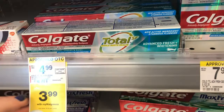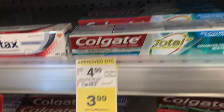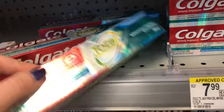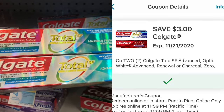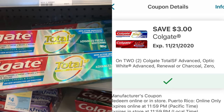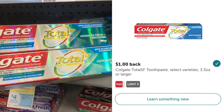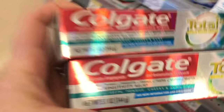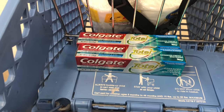The first thing I'm going to pick up for my last transaction is two of these Colgate toothpaste. They're priced at $3.99 in my store, and when you purchase two, you'll get $4 in Walgreens cash back. I also have a digital coupon for $3 off two Colgate toothpaste, which will bring my total down to $4.98. It gets even better because we have a rebate on Ibotta for a dollar back on each. So we'll be paying $4.98, but getting back $4 Walgreens cash and $2 back on Ibotta.